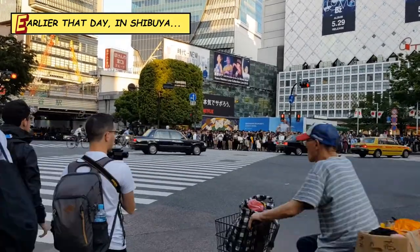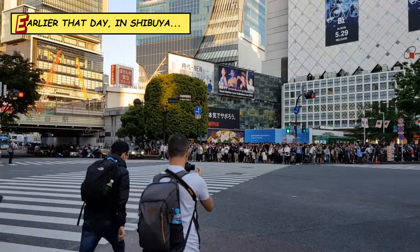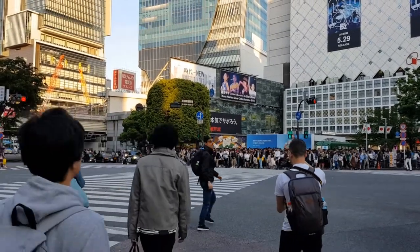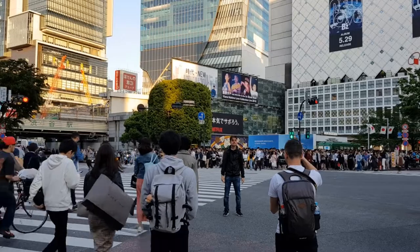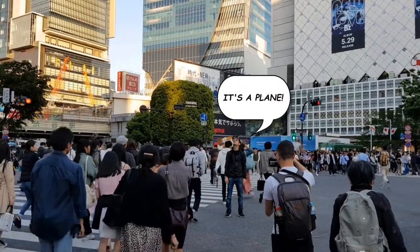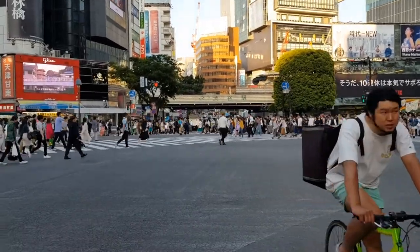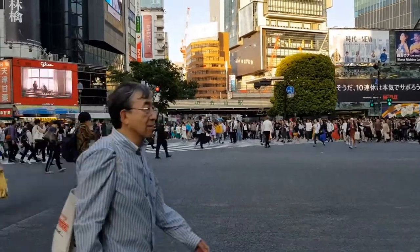Hello everyone, welcome to Shibuya, an iconic center of Japanese youth culture and a popular place for shopping and nightlife here in Tokyo. I am right across from Shibuya station at the famous Shibuya crossing, which is often referred to as the world's busiest pedestrian crossing.